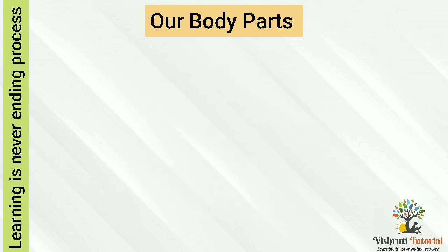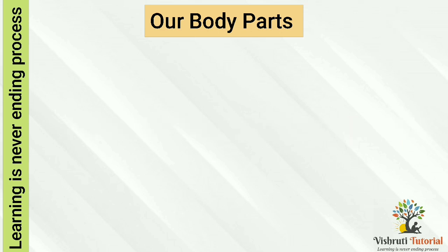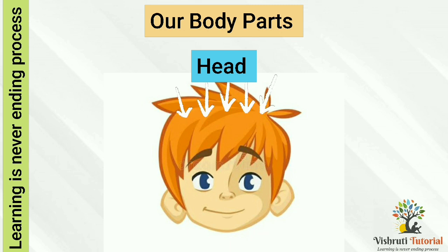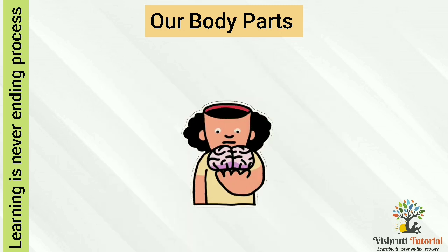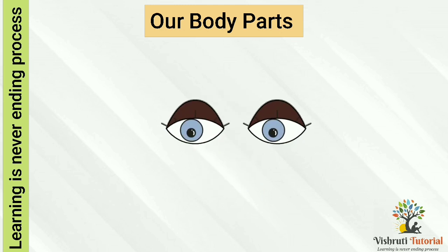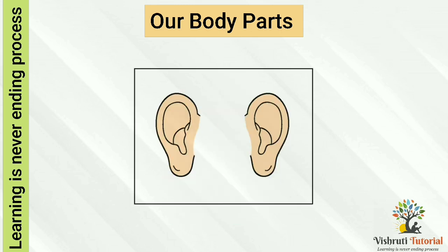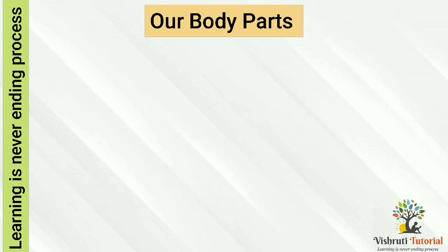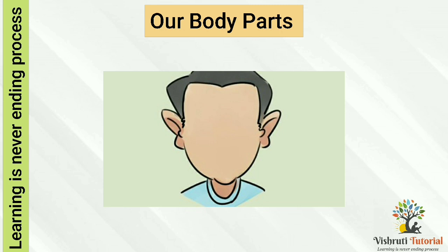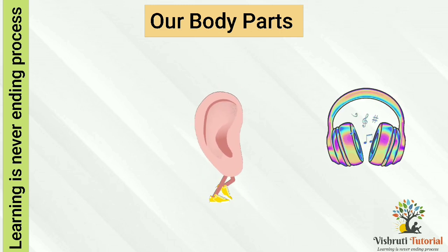Now let's see how our body parts help us. The brain inside our head helps us to think. Eyes — we have two eyes. Our eyes help us to see and read. Ears — we have two ears, one on each side of our head. Our ears help us to hear and listen to music.